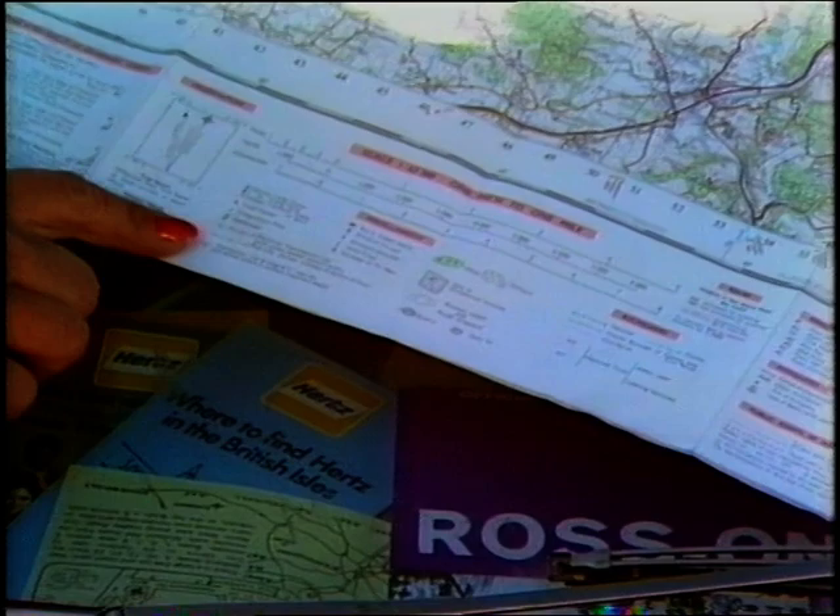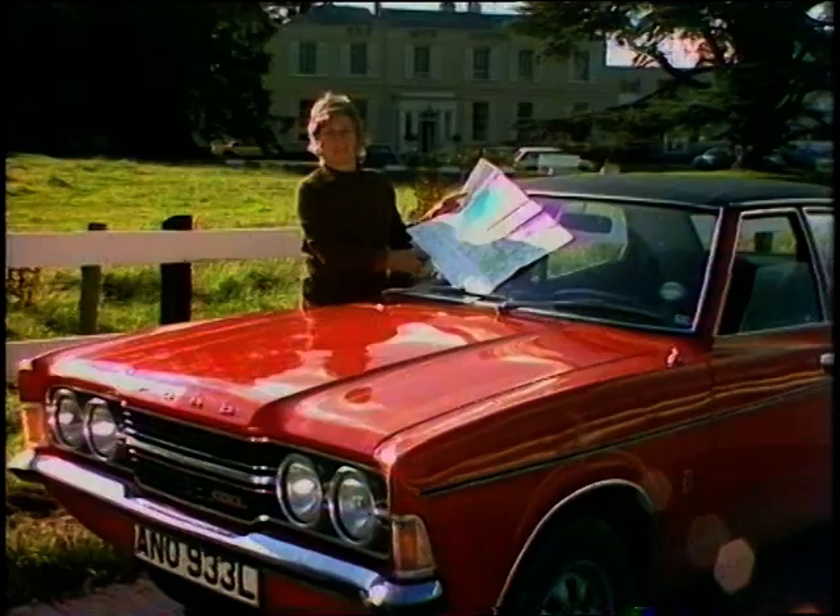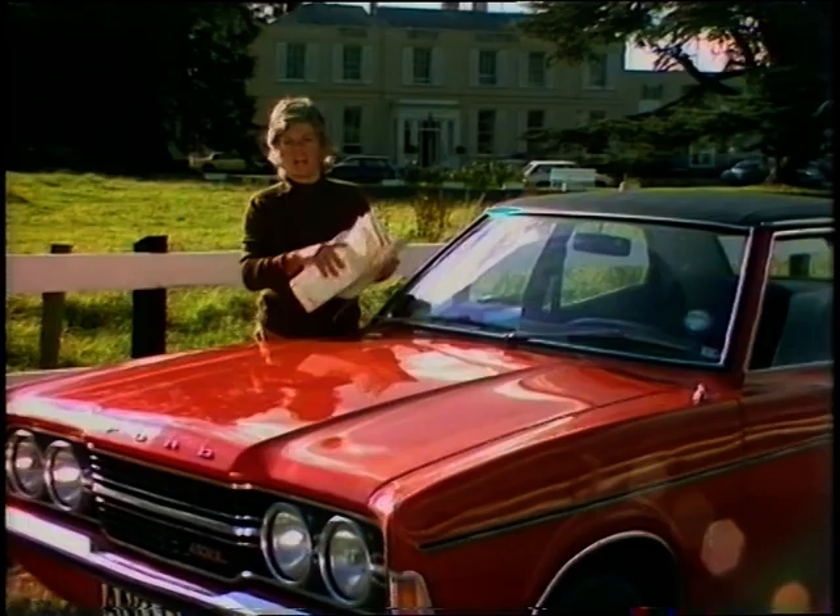Maps, especially Ordnance Survey maps, are crammed with information about the countryside. Rivers, forests, churches, battlefields and castles — a speciality of this part of the country — all are marked. But to see them, a car is a must. We've looked at car hire in other countries we've visited, and it's something that shouldn't be discounted at home.